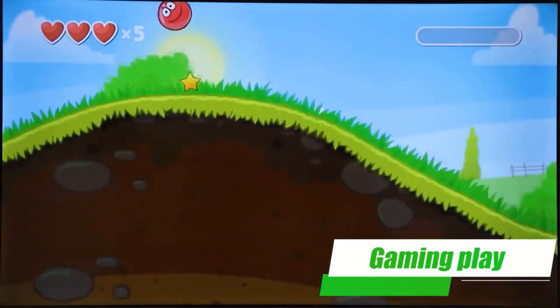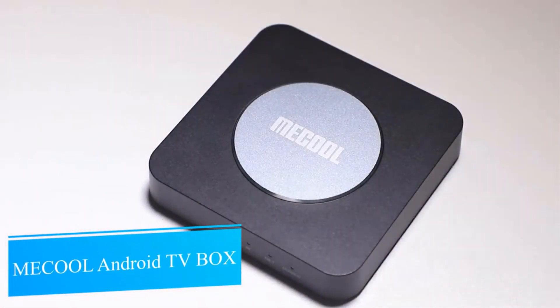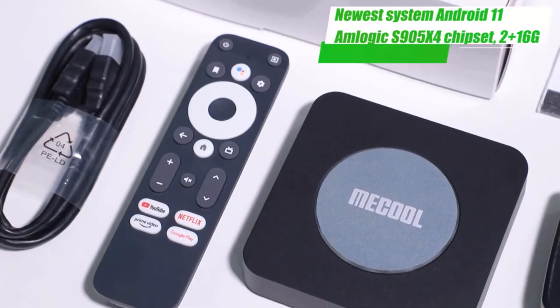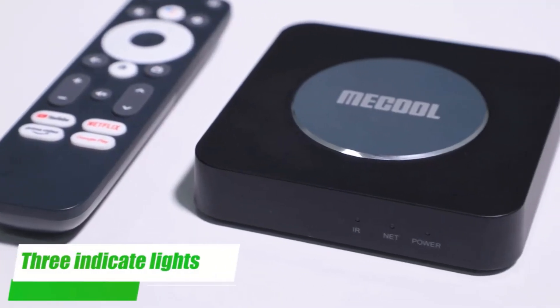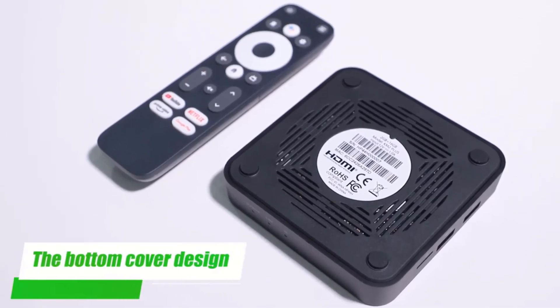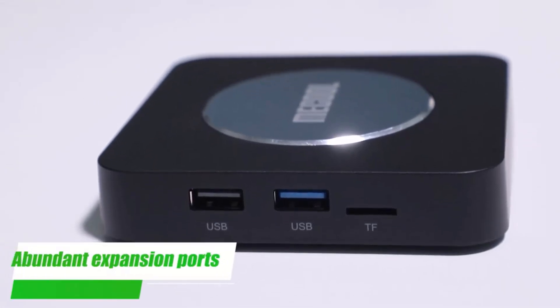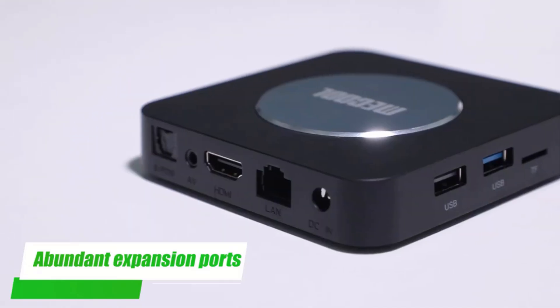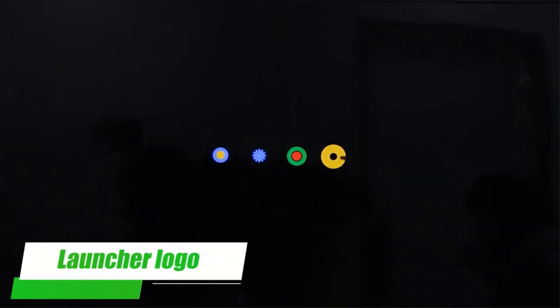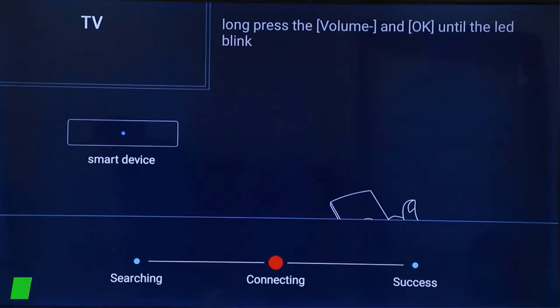The KM2 Plus includes essential interfaces such as HDMI 2.1, USB 3.0, USB 2.0, SD card slot, AV output, RJ45 Ethernet port, and SPDIF for versatile connectivity. Upgrades from the previous model include increased memory, a more powerful chipset, Bluetooth 5.0, and support for Dolby Atmos Audio, making it a compelling choice for users seeking a feature-rich, compact streaming solution.